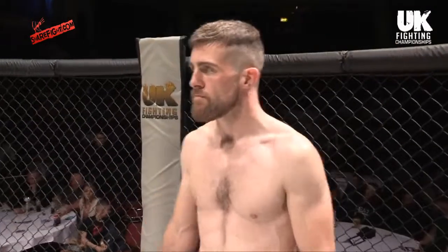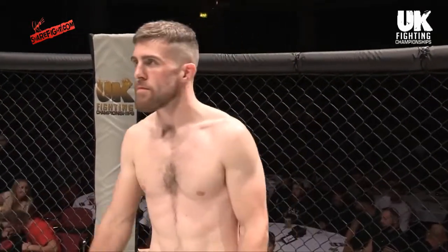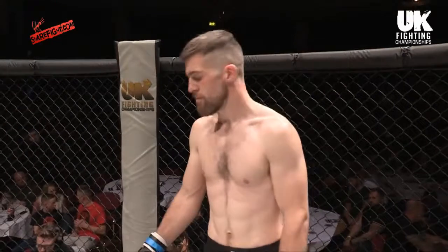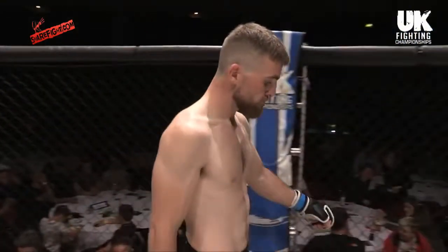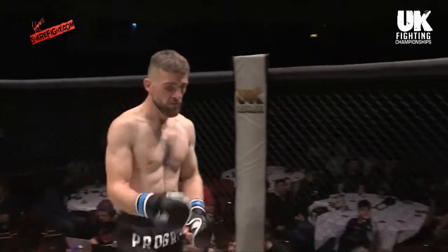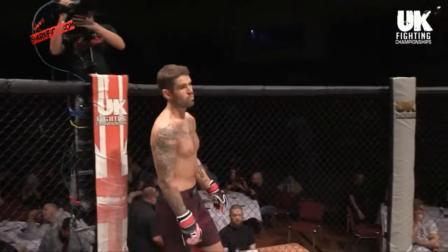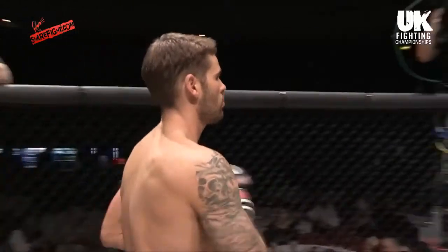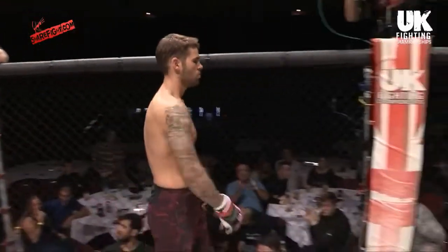Ladies and gentlemen, here we go. Three three-minute rounds of welterweight action on the way. It's time to meet the fighters. Introducing first, fighting out of the blue corner, this man stands with an amateur record of two wins and one defeat, representing 12-Gauge MMA — it's Luke Begley. And his opponent standing across the cage, also with an amateur record of two wins and one defeat, fighting out of the red corner, representing MMA Academy Liverpool — it's Nicholas Santangeli.